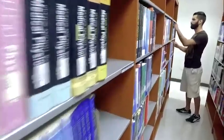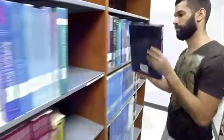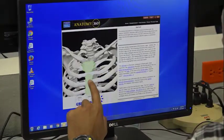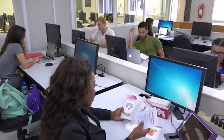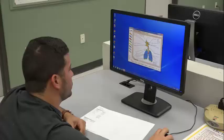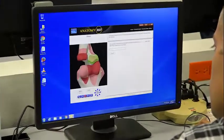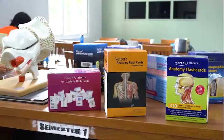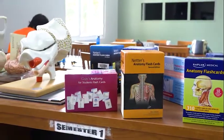We have about 10,000 hard copy books on our shelf here, but we have over 150,000 e-books online. The Learning Resource Center is equipped with over 60 computers for student use. Students can access educational software, library databases, faculty presentations, and all the additional resources needed to excel in medical school.